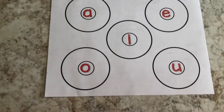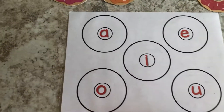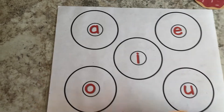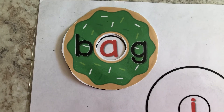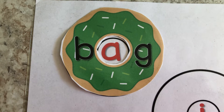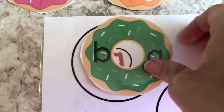Now we're going to add some special donuts to it, and we're going to go across and try to say the CVC word. I want you to try to read it when I put the donut on there. Try to read the word. Remember, say the sound. Very good. B, I, G.